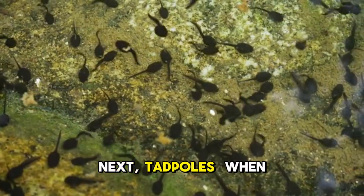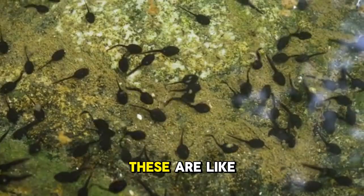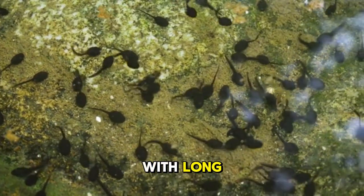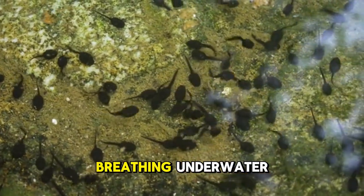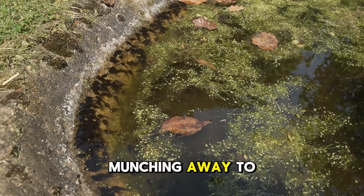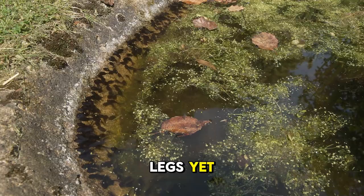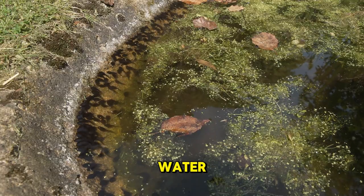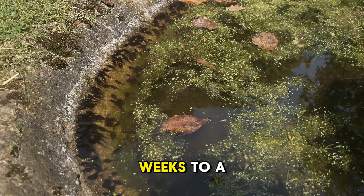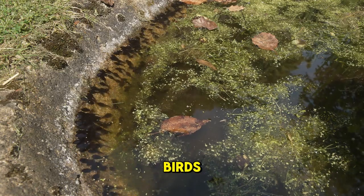Next, tadpoles. When the eggs hatch, out come the tadpoles. These are like little fish babies with long tails for swimming and gills for breathing underwater. They eat algae and plants at first, munching away to grow big and strong. Tadpoles have no legs yet — they just wiggle around in the water. This stage can last from a few weeks to a few months, and they might even hide under rocks to avoid hungry fish or birds.